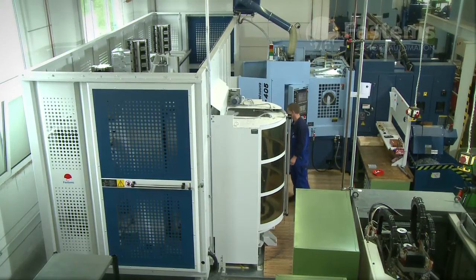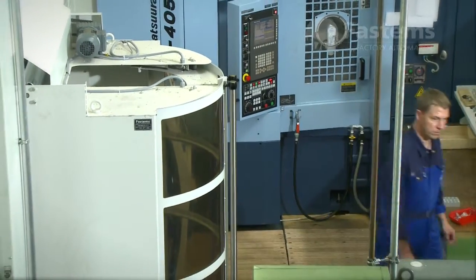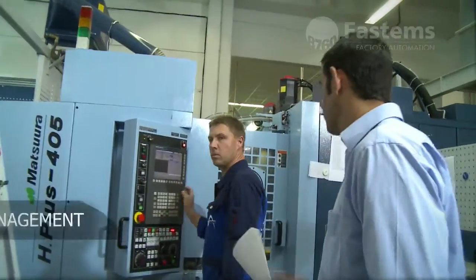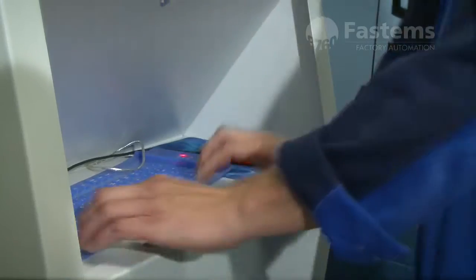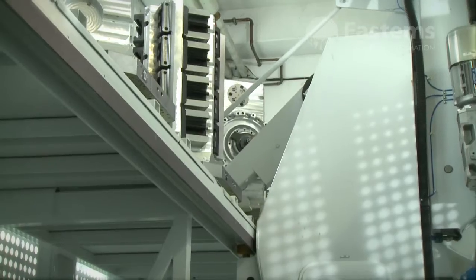Unlike a pallet pool, the FPC can be updated for integration with a new machine tool. The FPC can handle rush jobs flexibly. When the rush job is finished, the system resumes its previous task.